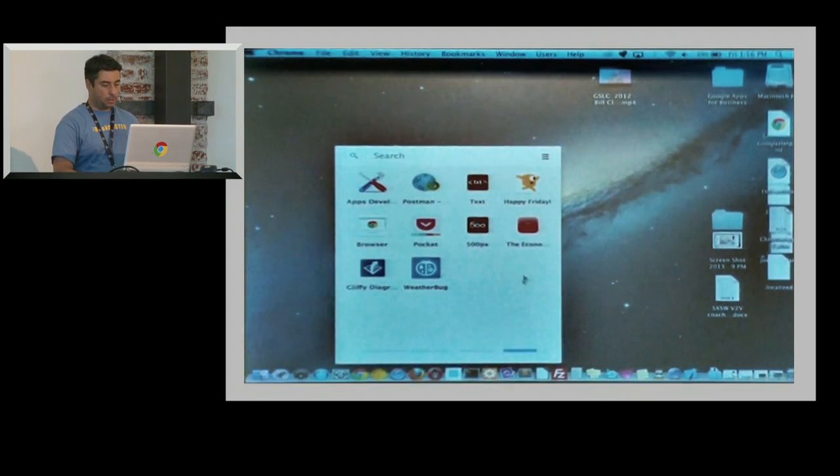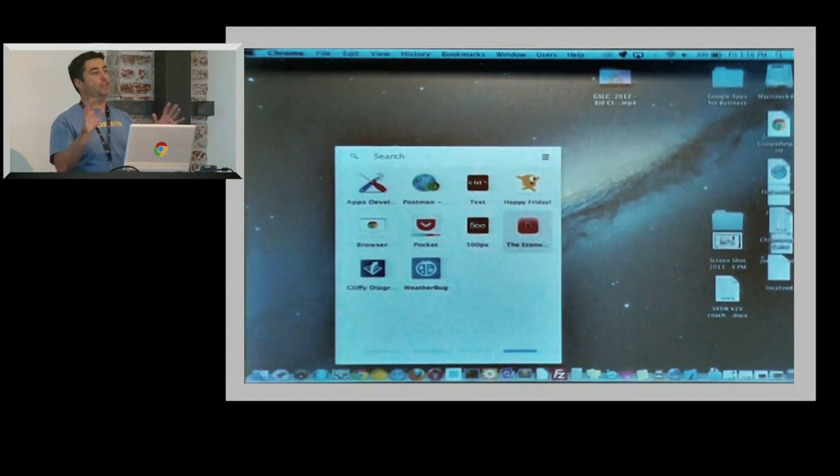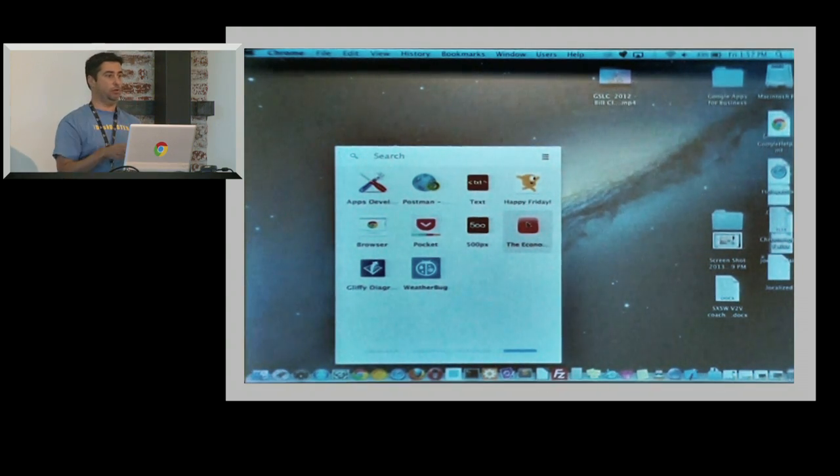Let me show you a quick demo. These are Packaged Apps. What I'm doing here is I'm using the Chrome app launcher. If you've ever used Chrome before, you've probably seen this. Right now this is the way it works on the Mac. The vision is not to have it be required — they'll be able to treat Packaged Apps just like any other native app. They'll go to your dock, they'll go to the apps folder. On Windows they'll go in the start menu.